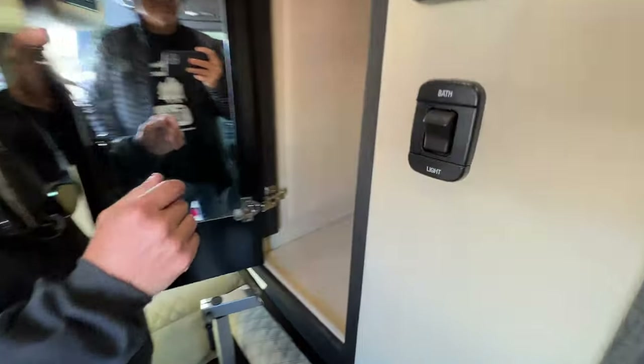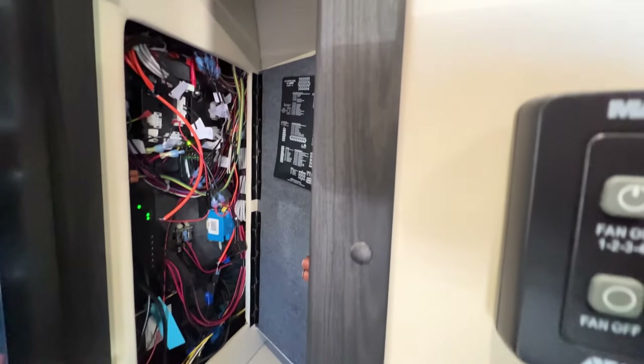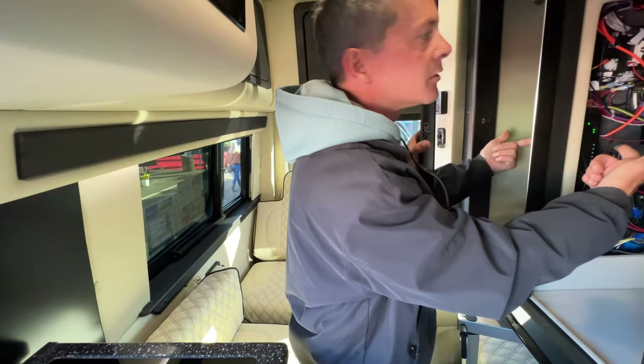One standout feature versus other Class B vans: in your wardrobe closet there's a panel that controls your Wi-Fi and houses your Apple TV — everything is in here rather than tucked underneath a seat. No need to belly-crawl with a flashlight in your mouth — it's right there and easy to access.